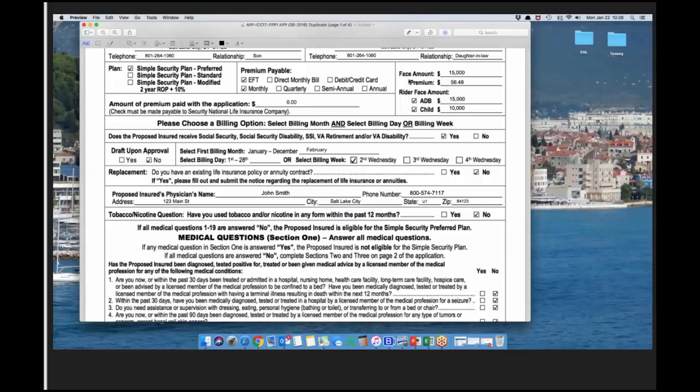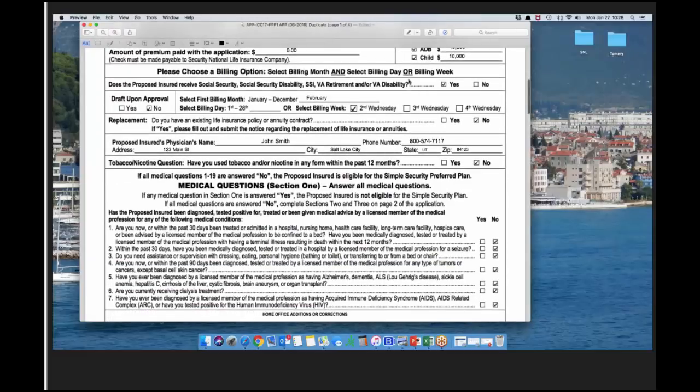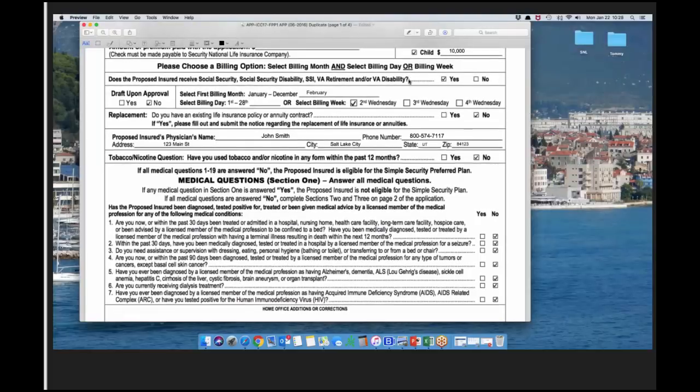On the face amount, in this example we're doing $15,000, with a premium of $56.48, which includes a $15,000 accidental death benefit rider and a $10,000 child rider. The main insured is 50 years old, so he qualifies for the child rider. There's a billing option question that asks whether the proposed insured receives social security, SSDI, SSI, VA retirement, or VA disability. Checking yes helps us determine social security billing correctly — if a holiday falls on a pay date, we draft the previous business day, so we don't need a separate form.